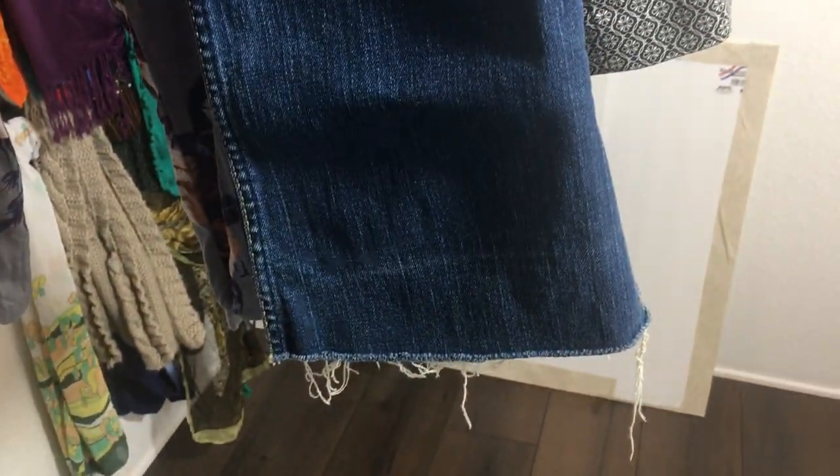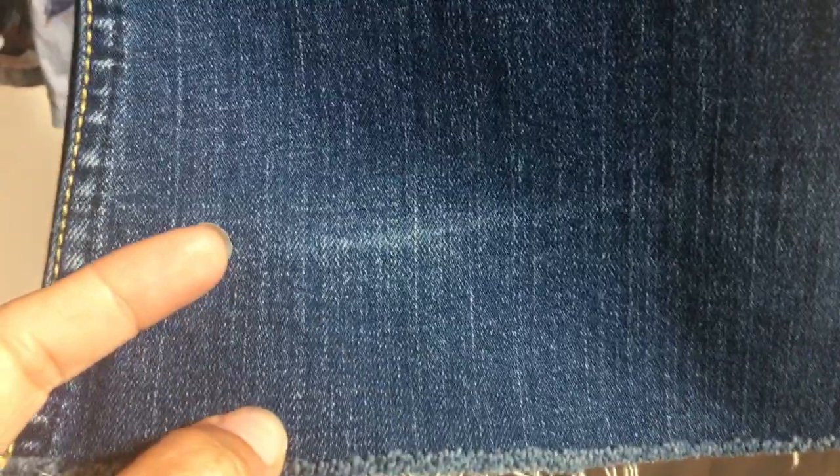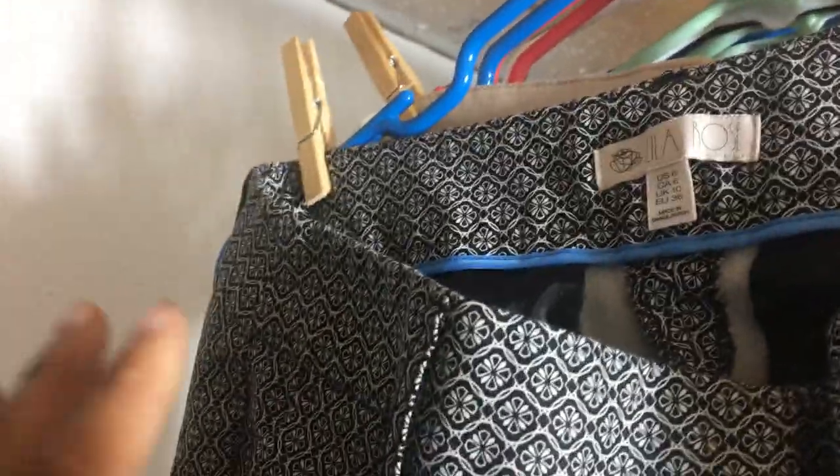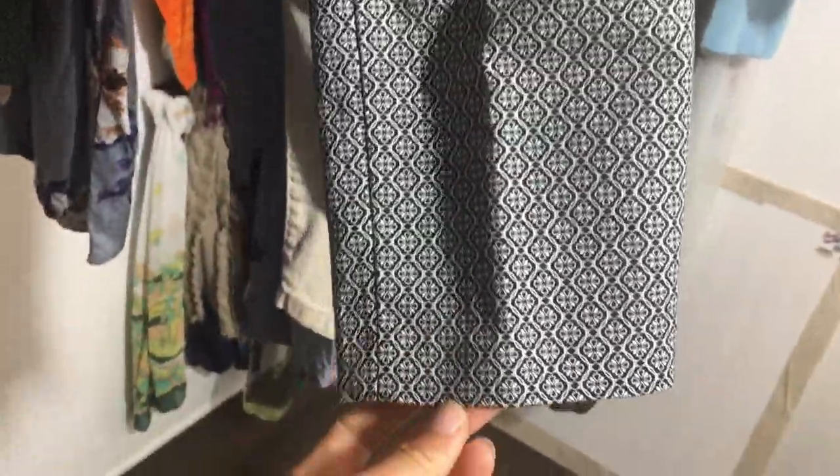These are a pair of Hudson Jeans, size 27 — they have a raw hem but I'm not sure if they were meant to be like that or if someone cut them. There are no holes where a hem would have been, and they have this white line on both sides. They have flat pockets. And then this is a Lila Rose, size 6 — a floral geometric pattern, black and white, ankle crop career pant.